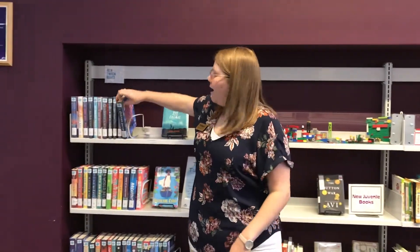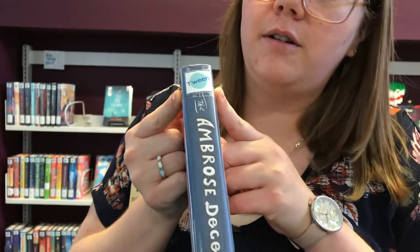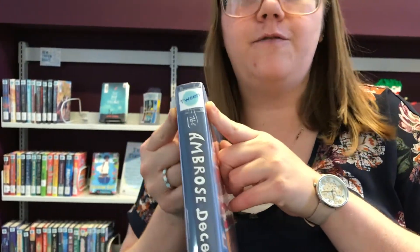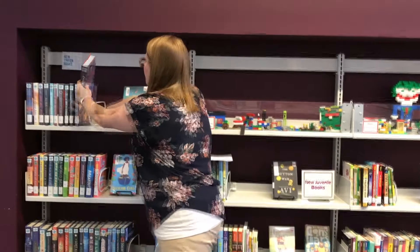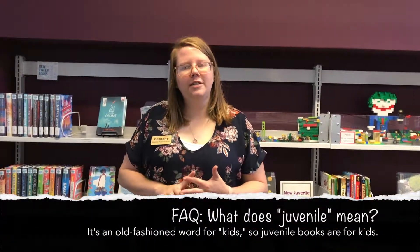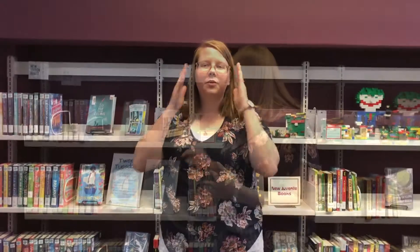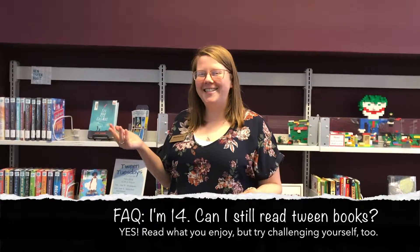We have books with a lovely little tween label. That means they are perfect for grades four through nine. They are available in the juvenile fiction section in the children's area and also in the teen room. These books will help them ease in. Even though it's perfect for readers in grades four through nine, readers of all ages can enjoy them.